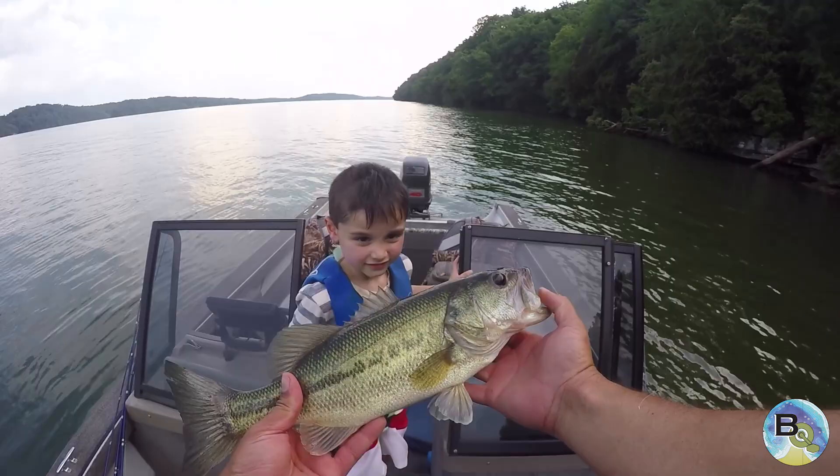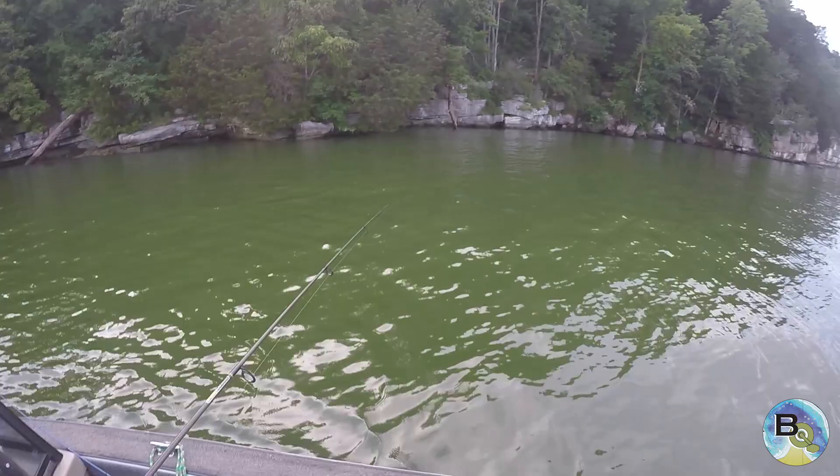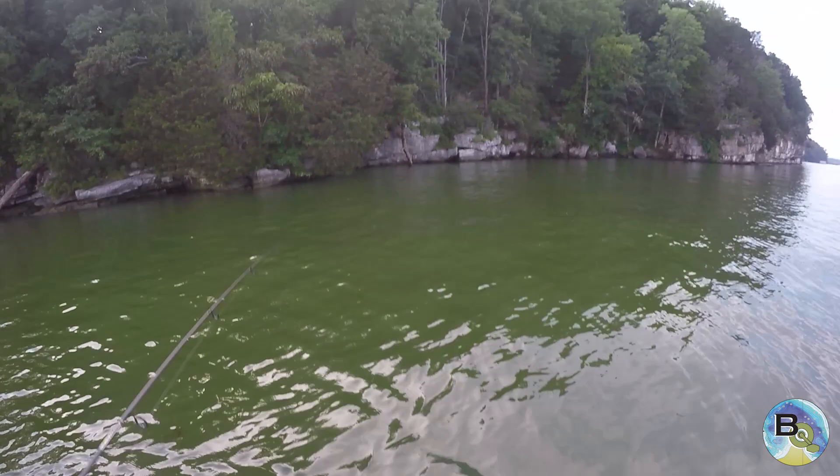Bye-bye fish! That's the same fish! That's a big one right there. Hold on — it's the same fish! No it's not. It's a big one. It might be a big smallmouth. Get reeling! Get reeling! Oh, that's a good one! Here he comes! He's coming up!